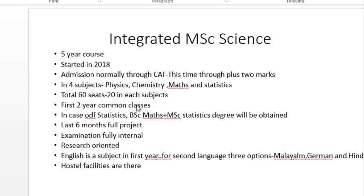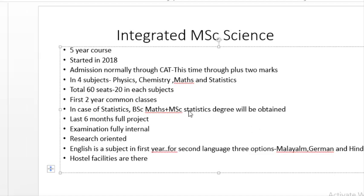For the first two years, common classes are held — all 60 selected students sit in the same class. After that, students move to their respective courses. An important point to note is that students get to know which course they are assigned to — whether Physics, Chemistry, or Maths — only at the end of the second year. The allocation depends on their performance in the first two years, but usually students get their desired course, which has been the trend so far.